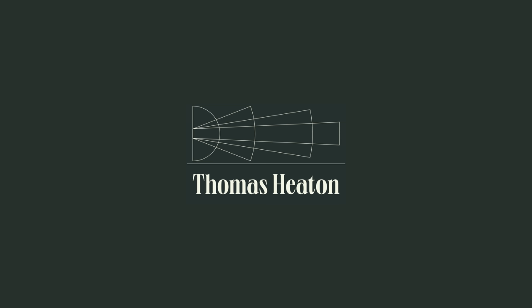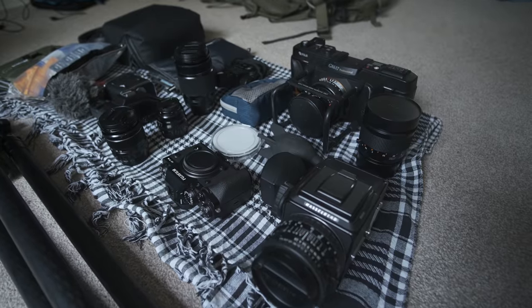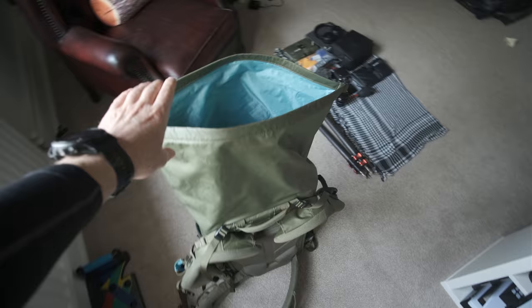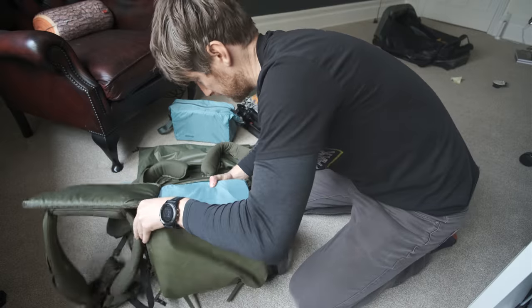Today's video is sponsored by Squarespace. Have you ever been packing for a photography trip and realized, oh sugar, all of this gear is not going to fit in my carry-on, and the only bag that will accommodate all of the gear that I need is my massive Shimoda Action X 70 litre.